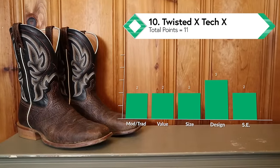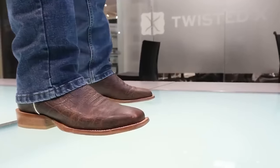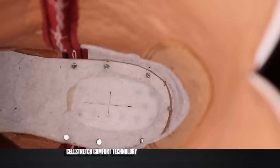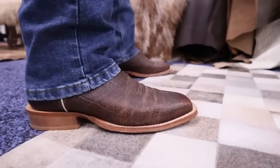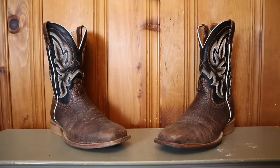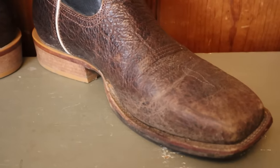Coming in at number 10 is the Twisted X TechX boot. There are three different types of TechX boots, and this is their traditional profile with leather outsole line — it has D and double E width options. It uses a comfort design with cushion pillows in the footbed at the ball of the foot and at the heel. As it broke in over the year, the leather stretched out and the insole flattened, making those cushion pillows feel more lumpy than comfortable. I like the concept but it would benefit from a better insole and hand-lasting for the foot area.